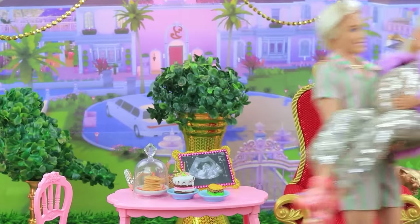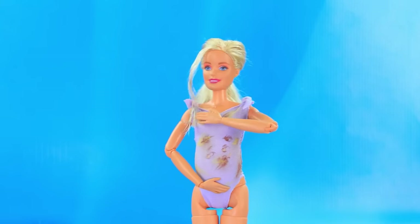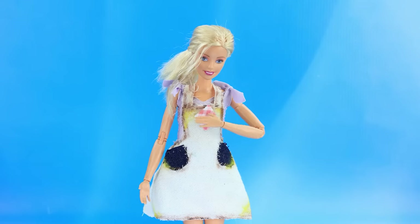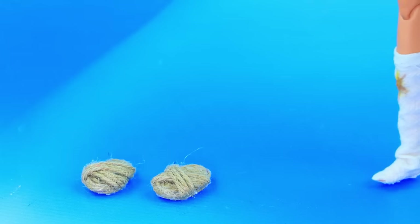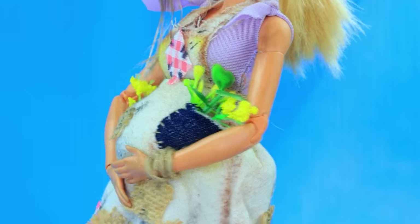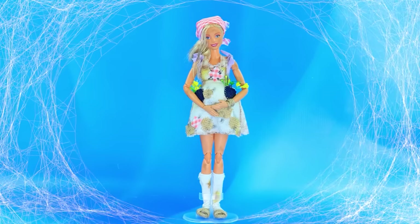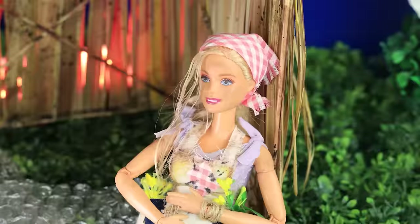The couple rushes to the hospital. The baby is about to be born. I need some clothes. Scraps will do. The outfit is all patched up. A scarf on her head. Slippers. Her face is dirty. Barbie is expecting a baby. And even though she's poor, she doesn't lose her optimism. Barbie lives in a shanty and takes care of her household.